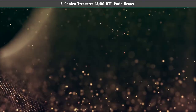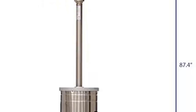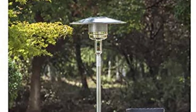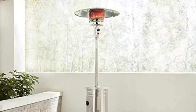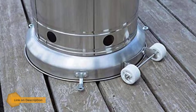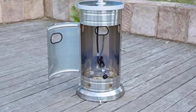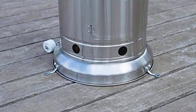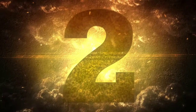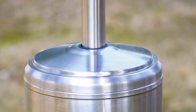Number 3: Garden Treasures 48,000 BTU Patio Heater. The Garden Treasures patio heater uses a standard 20-pound propane tank, and its 48,000 BTU burner can heat an area up to 200 square feet — large enough for most patios. It also has a small circular tabletop so it doubles as a place to rest your drinks and snacks. Like most others, it has a piezo electric starter, ground anchors, and two wheels so you can move it around easily. It also comes with a one-year warranty.